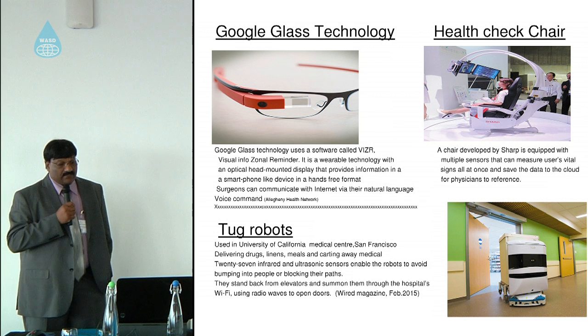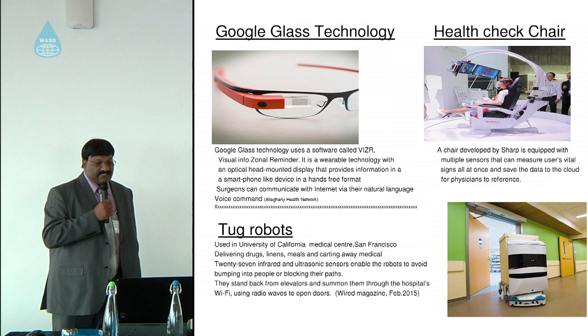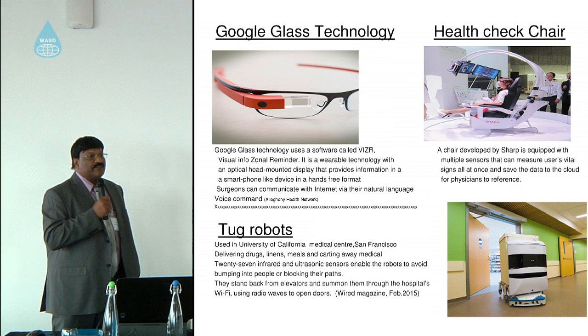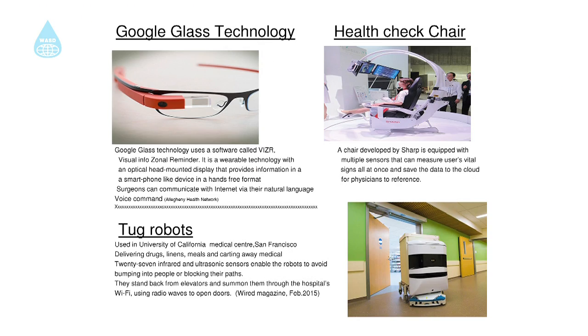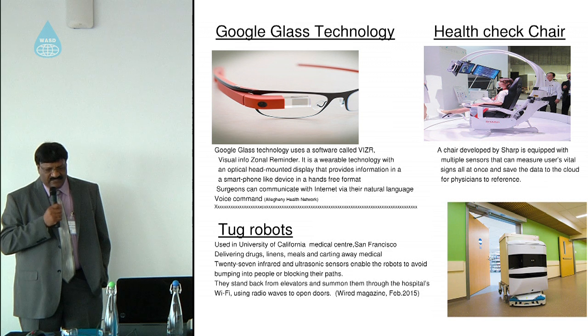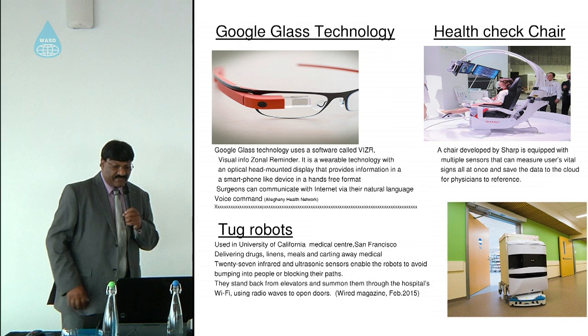Robots have also made their way into hospitals. They are currently used at the University of California Medical Center in San Francisco, where they go from ward to ward, floor to floor, transporting goods and waste materials using the WiFi system — calling lifts to the right level and moving between floors without bumping into each other. You might be thinking: what will happen to the people who work on the front line? That is something we need to think about in time to come.